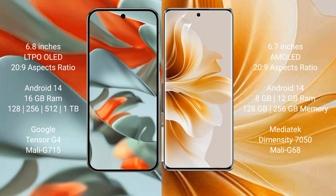The OPPO Reno 11 comes with 8GB or 12GB RAM and 128GB or 256GB internal storage. It is powered by the MediaTek Dimensity 7050 processor with a Mali G68 GPU.